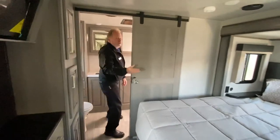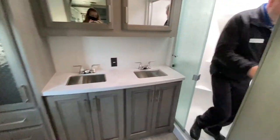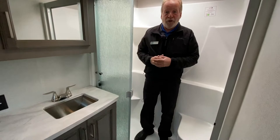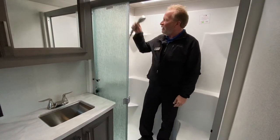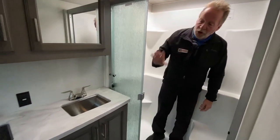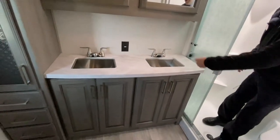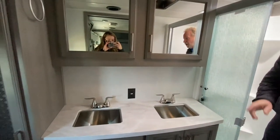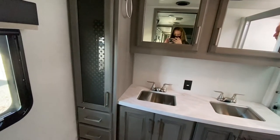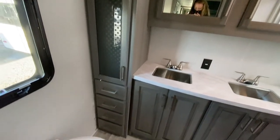Then we go to the big master bathroom. Full-size residential shower with a stool — I like that. We have a detachable sprayer head as well. Look at the vanities — we've got a side-by-side vanity for both of you. We have a medicine cabinet up here, storage down below, and look at the linen closet right there. Lots of storage there as well.